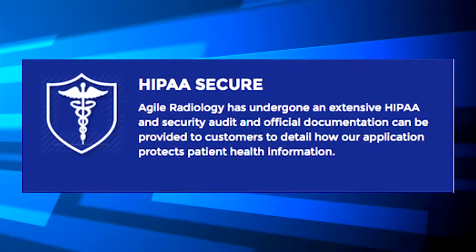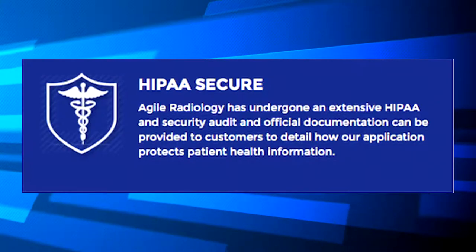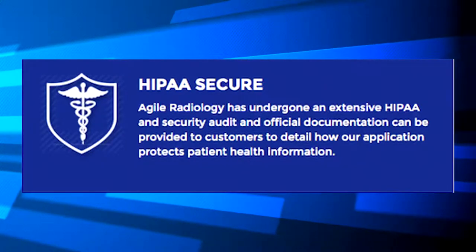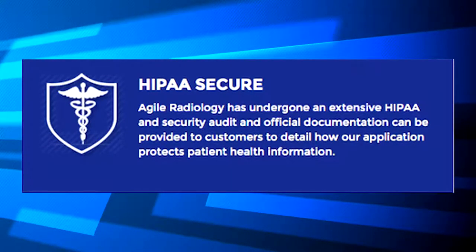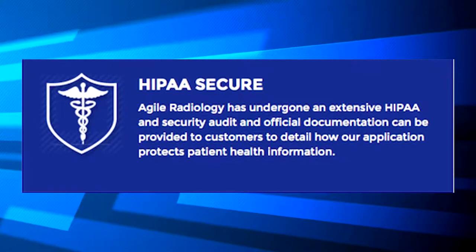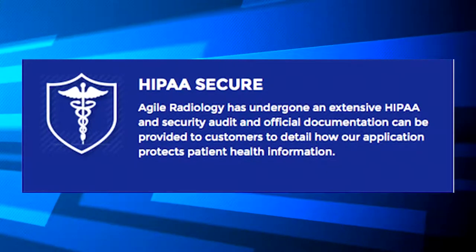HIPAA Secure. Agile Radiology has undergone an extensive HIPAA and security audit, and official documentation can be provided to customers to detail how our application protects patient health information.